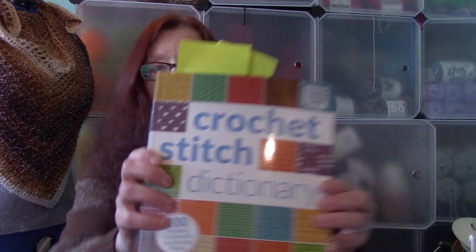I also have the Crochet Stitch Dictionary with 200 stitches. Some stitches will repeat across different stitch dictionaries, but that's okay — some of them write the instructions a little differently, so if you're confused by one, you can look it up in another and it might be easier to understand.